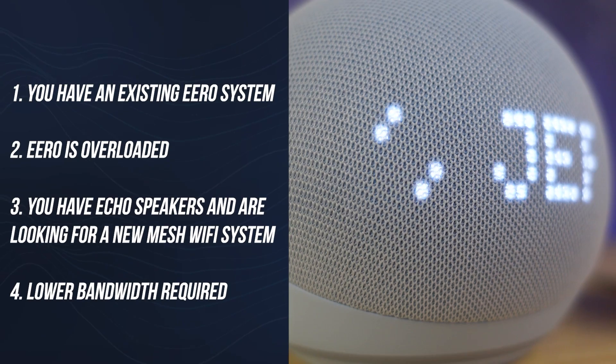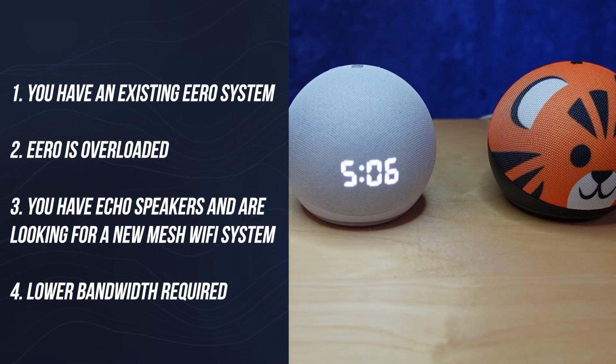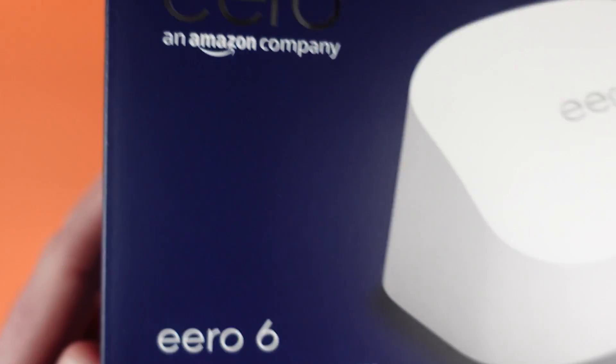Number four, if the devices you're going to connect using these Echo speakers don't require a lot of speed or bandwidth, and you can handle uploads or downloads being a little slower. Other than those four reasons, I think most people — especially when compared to other mesh Wi-Fi systems or even Eero's own current offerings — will find that you spend just a little less money and end up with a few issues to deal with.